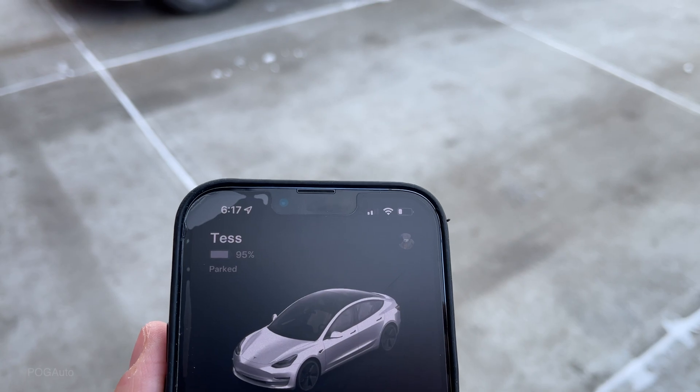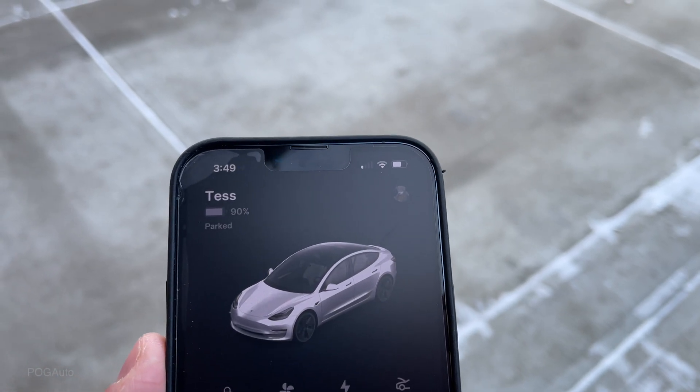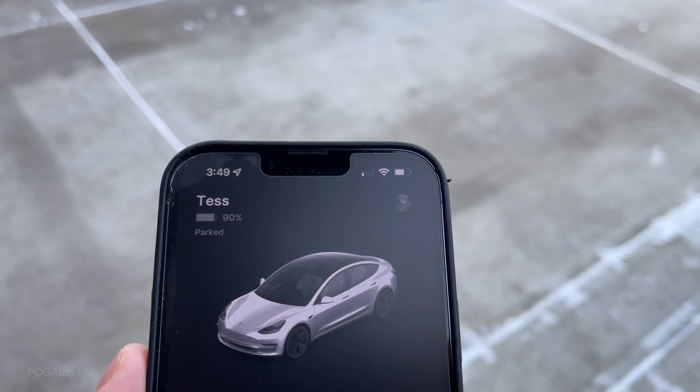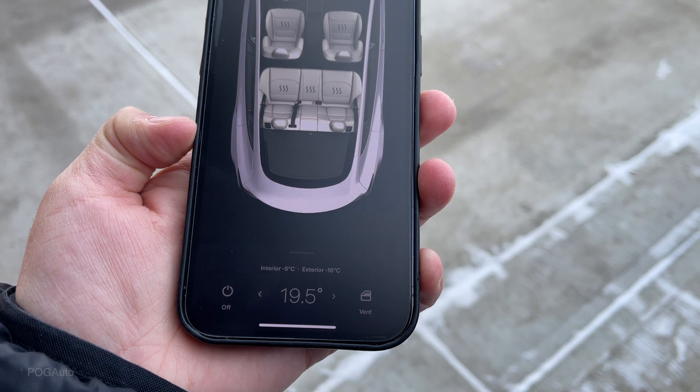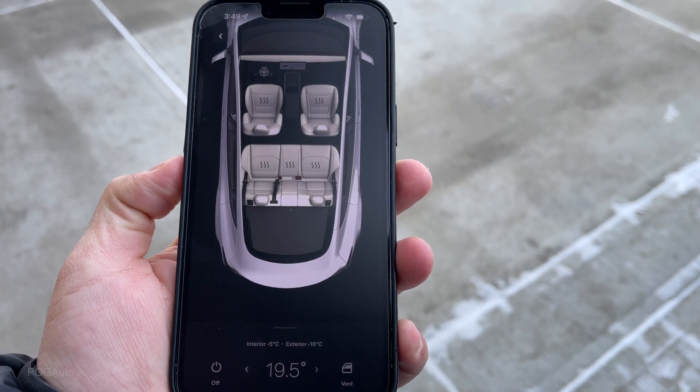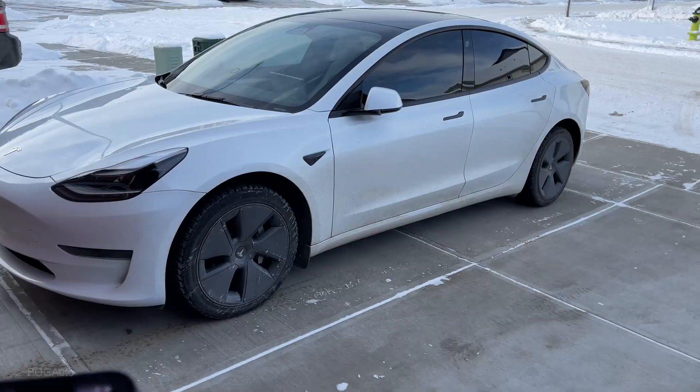It is currently 3:49 PM and the battery is down to 90 percent. The interior is minus 5 degrees and the exterior is minus 16 degrees. So in 16 hours it seems the Tesla lost 10 percent battery.